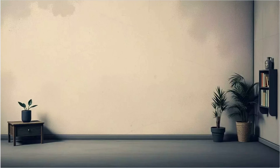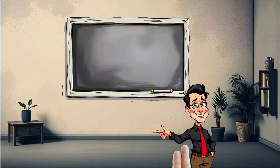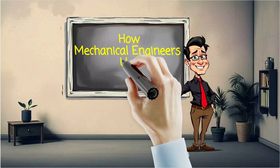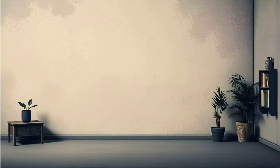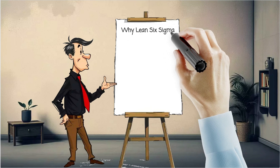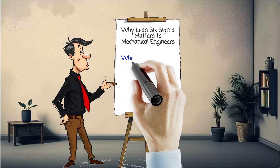Hey engineers, ever wondered how Lean Six Sigma actually fits into mechanical engineering? Today, I'm breaking down how mechanical engineers use Lean Six Sigma tools to solve real problems, boost efficiency, and drive results. As a mechanical engineer, your world revolves around systems, machines, processes, and designs. But what happens when those systems are inefficient, slow, or prone to errors? That's where Lean Six Sigma comes in.